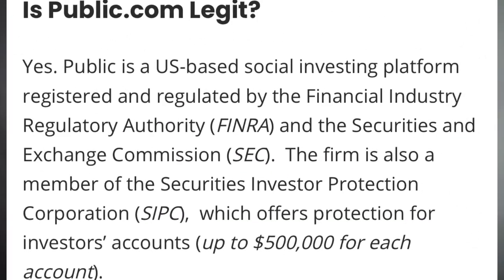Outgoing ACAT account transfers generate a $75 fee. Public.com is a U.S.-based investing platform registered and regulated by the Financial Industry Regulatory Authority, or FINRA, and the Securities and Exchange Commission, or the SEC. The firm is also a member of the Securities Investor Protection Corporation, or SIPC, which offers protection for investors' accounts up to $500,000 per account.